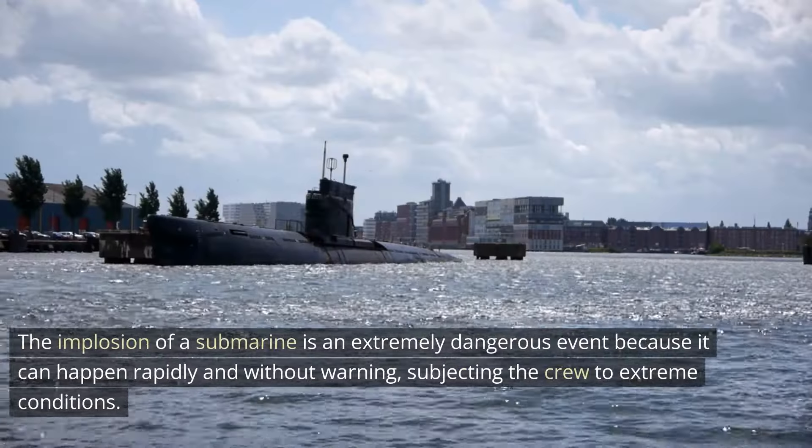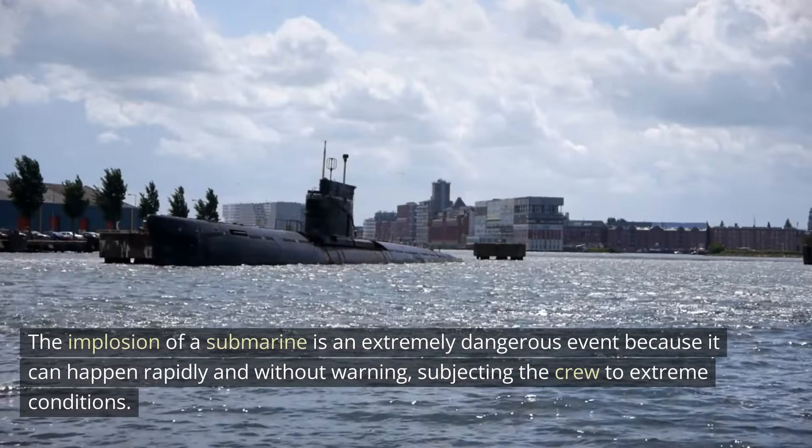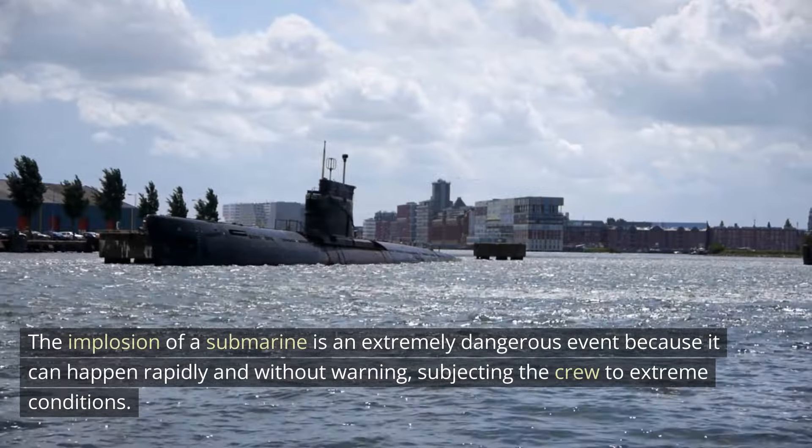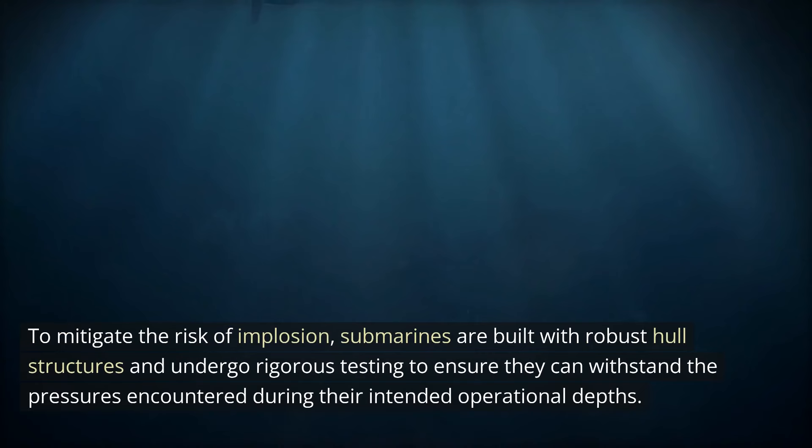The implosion of a submarine is an extremely dangerous event because it can happen rapidly and without warning, subjecting the crew to extreme conditions. To mitigate the risk of implosion, submarines are built with robust hull structures and undergo rigorous testing to ensure they can withstand the pressures encountered during their intended operational depths.